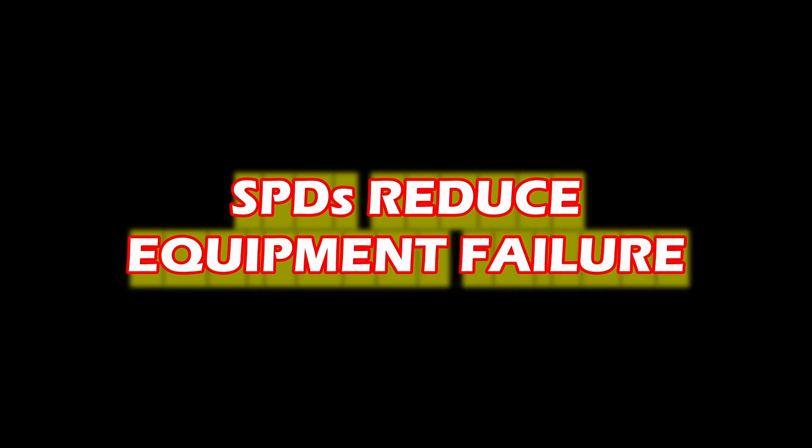Ultimately, the bottom line: SPDs help reduce equipment failure inside your home by reducing unwanted electrical surge.